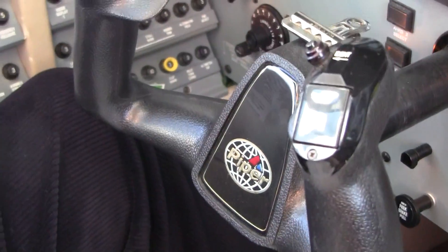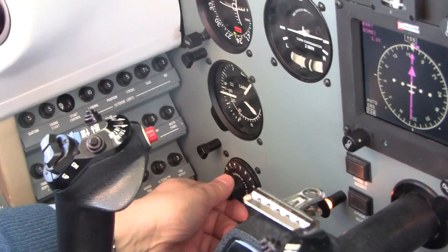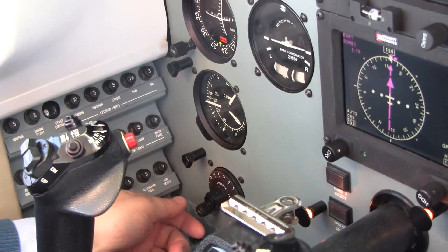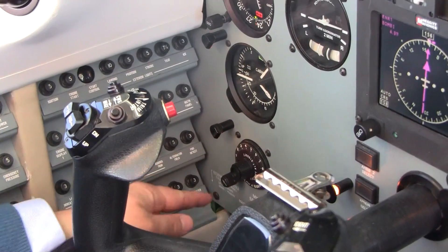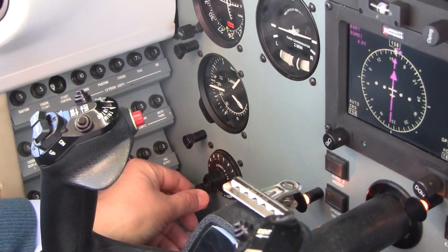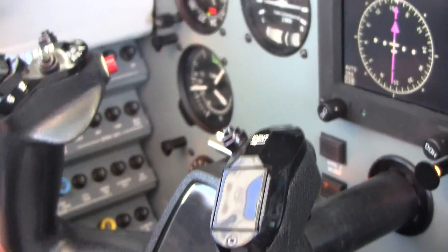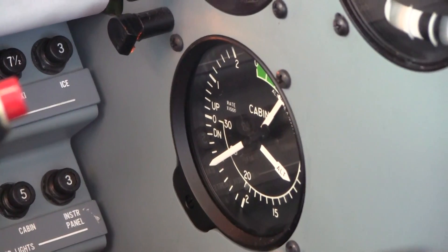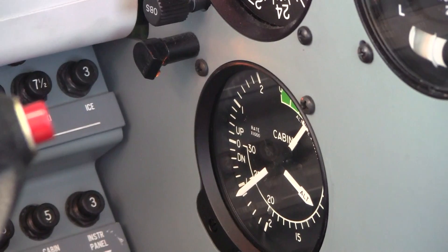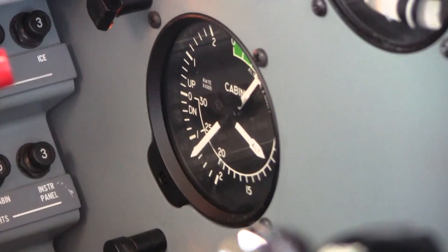Now raise the cabin rate — raise it all the way up, please. Bring your mic back up to your mouth, you have the radios. Raise it all the way — we want to fix the cabin right away, no delay. See how quickly it's recovering? Bring your mic up so you can speak. Good, you have the radios.